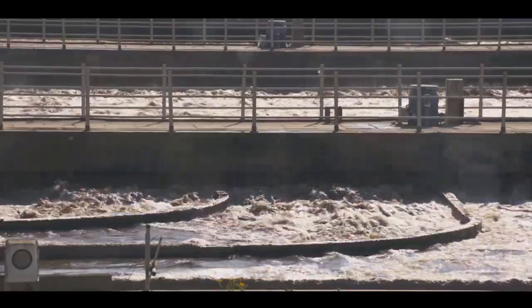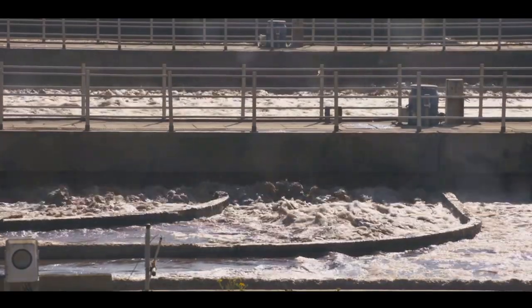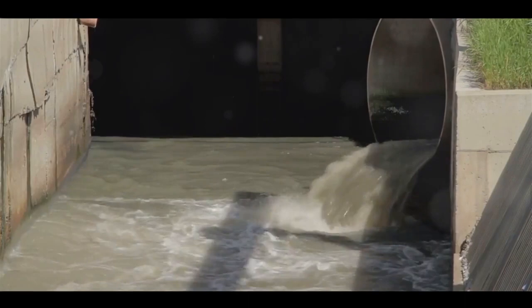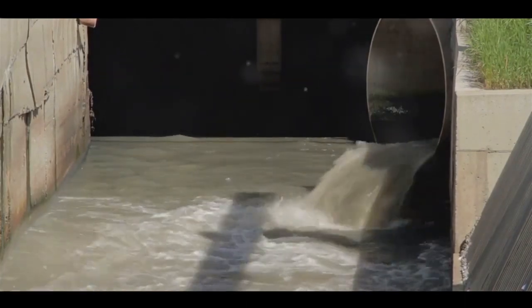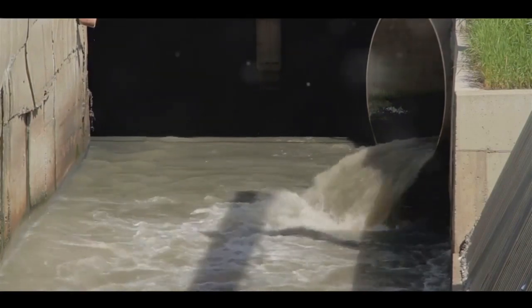Now let's dive into the slow sand filtration process. It starts with the introduction of water at the top of a filter bed filled with the graded sand. As water trickles down, larger particles, sediments, and contaminants get trapped within the sand bed. Over time, a biological layer known as the schmutzdecke forms on top of the sand.